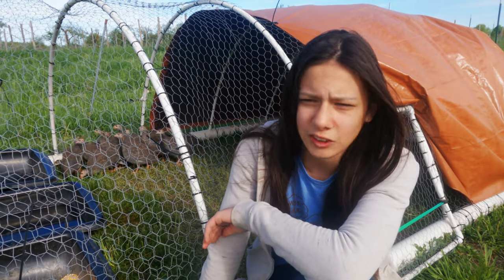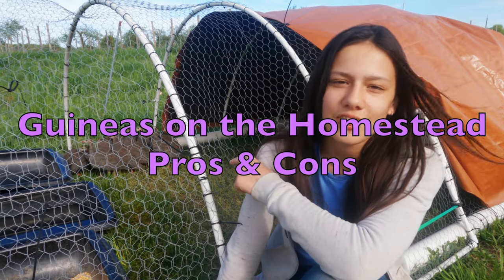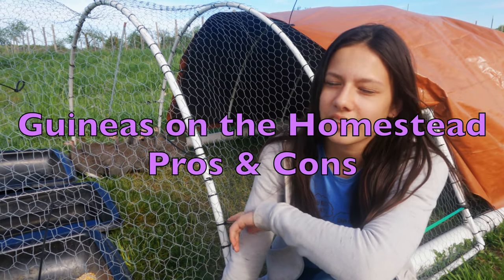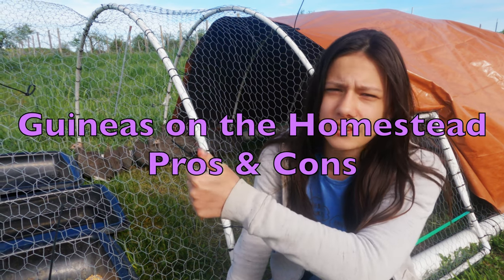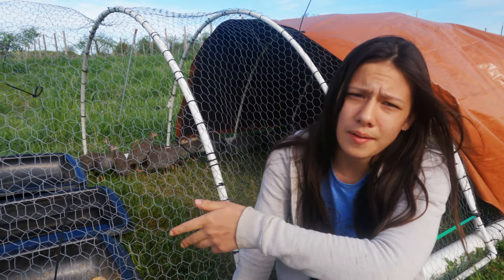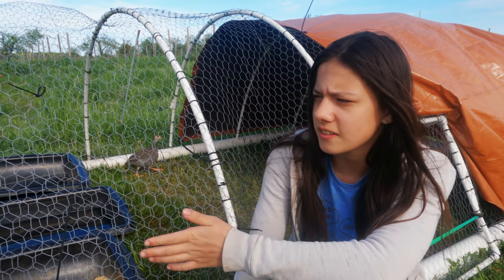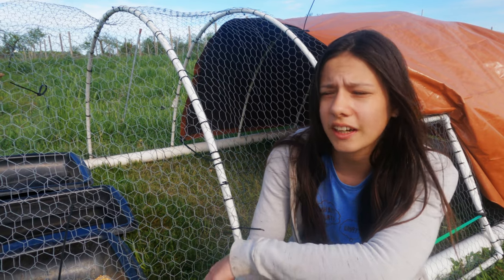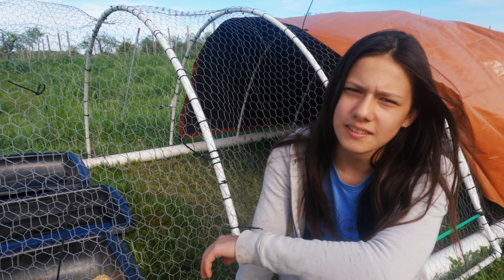If you've been following our channel, you might know that we have guineas — those turkey-looking things back there. Now, though I do love poultry, the vineyard ducks, the meat birds, and the guineas are not mine. They technically belong to mom and dad and their pesticide-free organic vineyard. Today I'm going to talk about some of the pros and cons of guineas and why we got guineas.